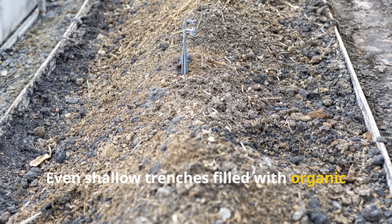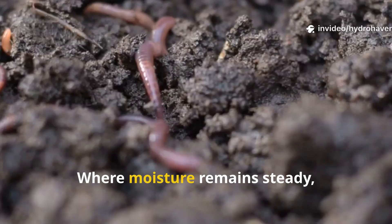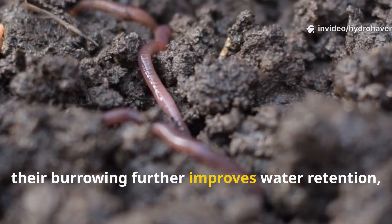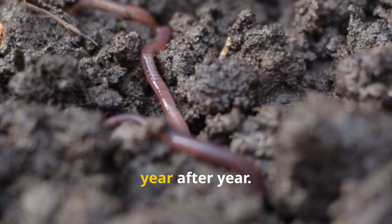Even shallow trenches filled with organic waste in ancient gardens served this purpose. Where moisture remains steady, worms gather, and once worms arrive, their burrowing further improves water retention, completing a cycle that enriches soil year after year.